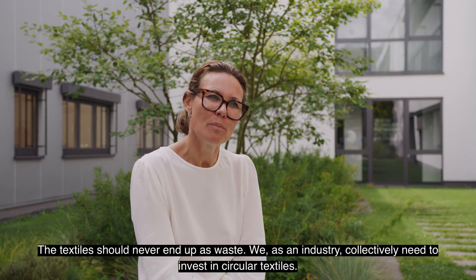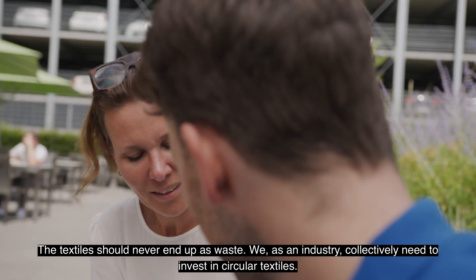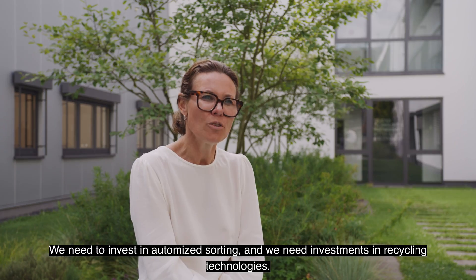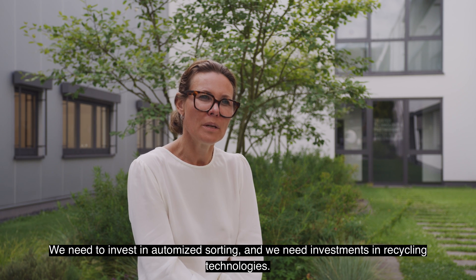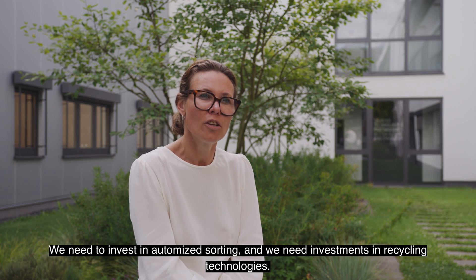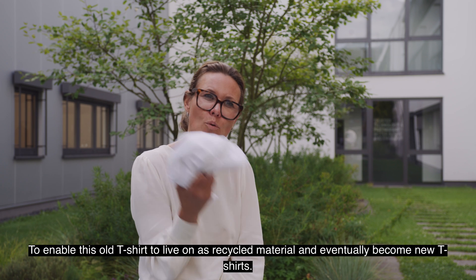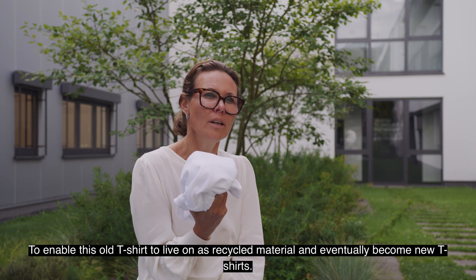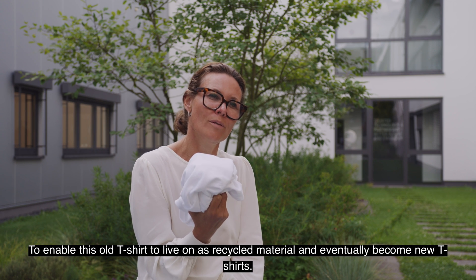So this is really important: textiles should never end up as waste. We, as an industry, collectively need to invest in circular textiles. We need to invest in automated sorting and we need investments in recycling technologies to enable this old t-shirt to live on as recycled material and eventually become new t-shirts.